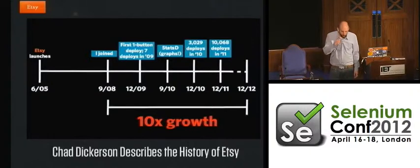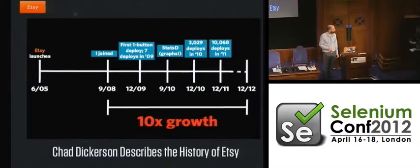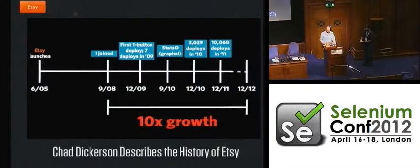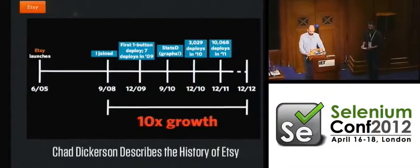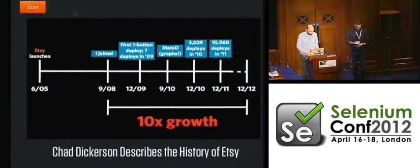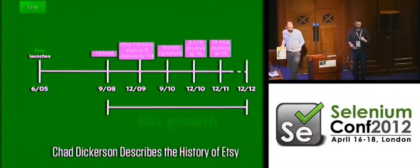We're out of time here. Thank you again, Noah. We have a break until 11:20. Come back at 11:20 for Alan Parkinson on automated security testing, and Track B has the Craft automation framework for testing. Check the Selenium Conference Android app for the updated schedule.